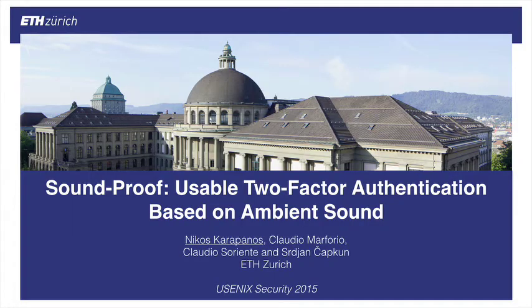Hi everyone, and welcome to this talk on Soundproof. This is joint work with my colleagues at ETH Zurich.